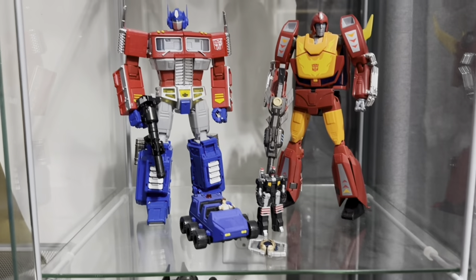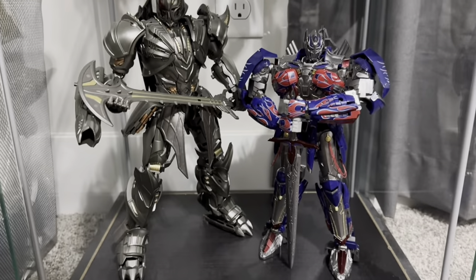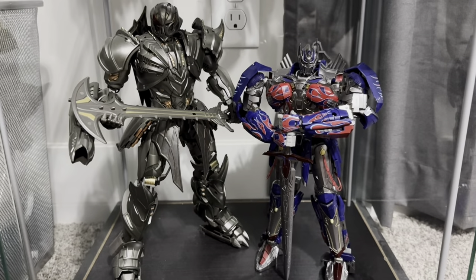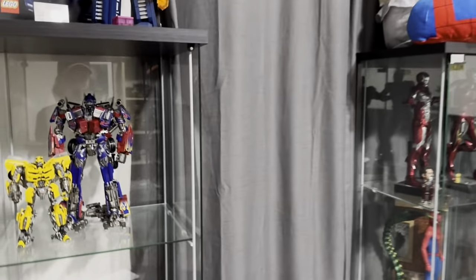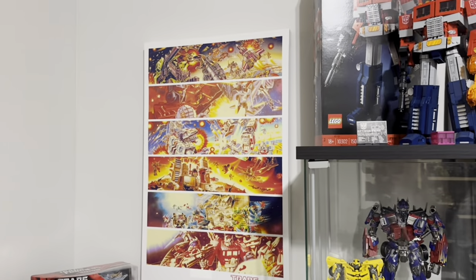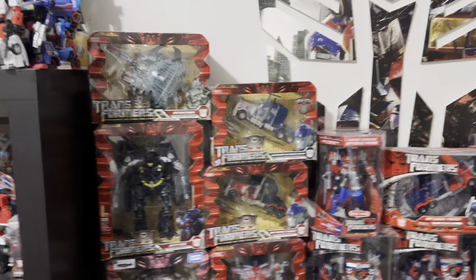MP-10 and Masterpiece Rodimus. And the Unique Toys Challenger and Dragoon. This is one thing I'm ready to be done with — this curtain covering up half the details. I didn't have anywhere else to put these because my room is a mess. But hopefully that'll look better soon. Same print that's been there for 8 years, my Autobot logo that's also been there for 8 years.